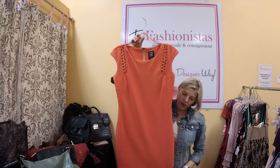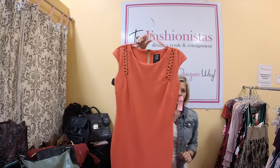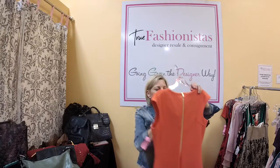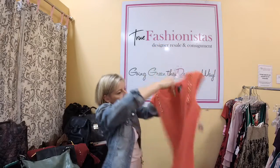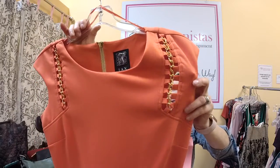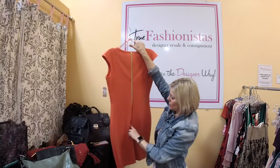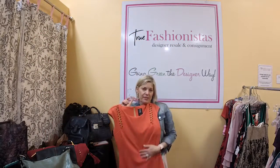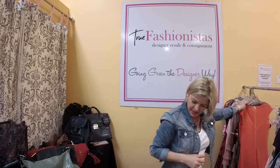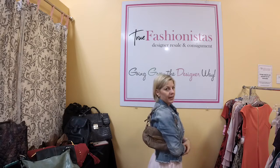We have a short sleeve dress — size 6, retail for $295. Jacks is the brand and we have it for $45. Look at this — it has gold chain detail, a back zip that almost goes to the bottom, and a gold zipper. It's a really pretty piece with great fabric. It's $45 tonight, 50% off.